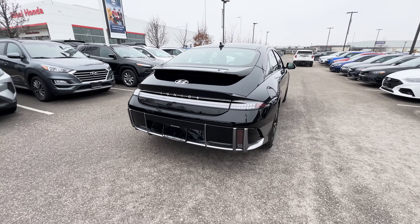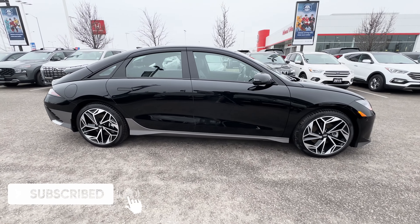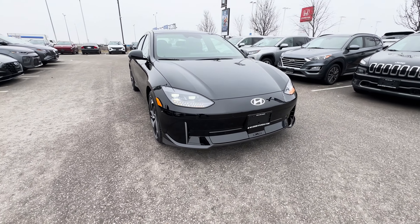If you guys are new here, my name is Jason and I do reviews on vehicles here in Canada, so be sure to like and subscribe for more videos just like this one. Thank you to 401 Dixie Hyundai for allowing me to review this Ioniq 6 — be sure to reach out to them and ask for Doug.